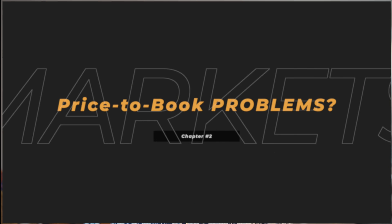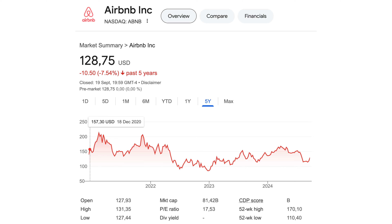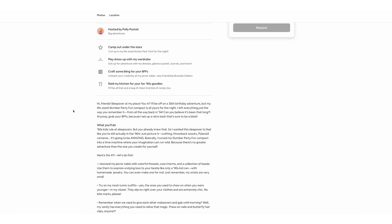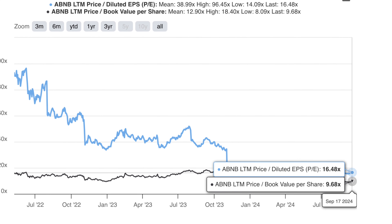Personally, I believe the price-to-book value is much less relevant in today's market. There's much more to investing than buying low P/E or low price-to-book stocks. Intrinsic value doesn't necessarily have much to do with these ratios. In the US, many leading global tech companies don't carry a lot of tangible assets on their balance sheet. For example, Airbnb is a platform business model that doesn't need much physical assets to operate, so it trades at a price-to-book ratio of almost 10.